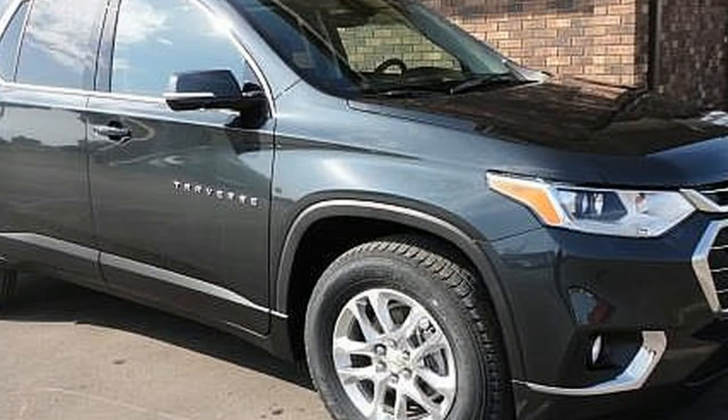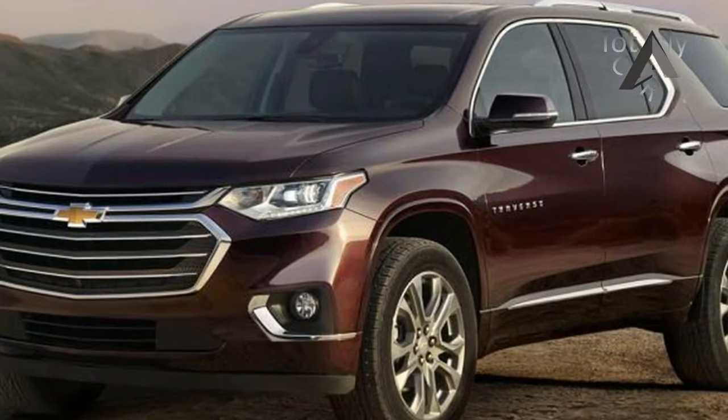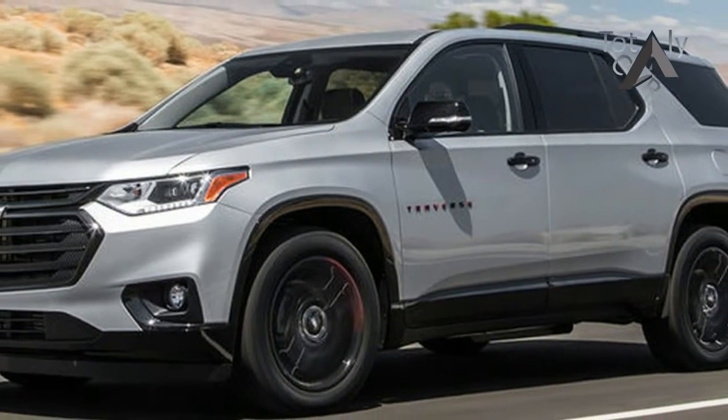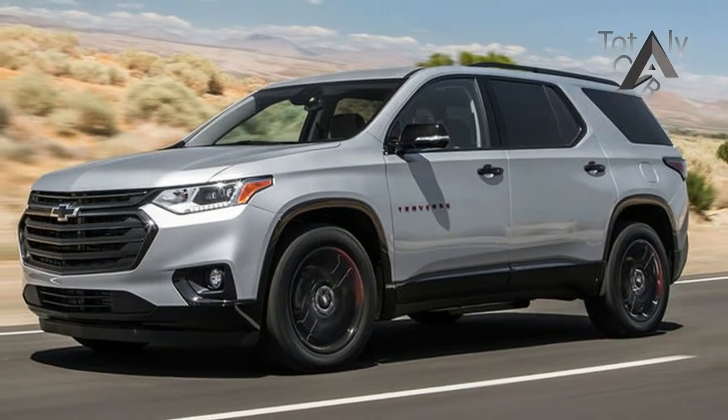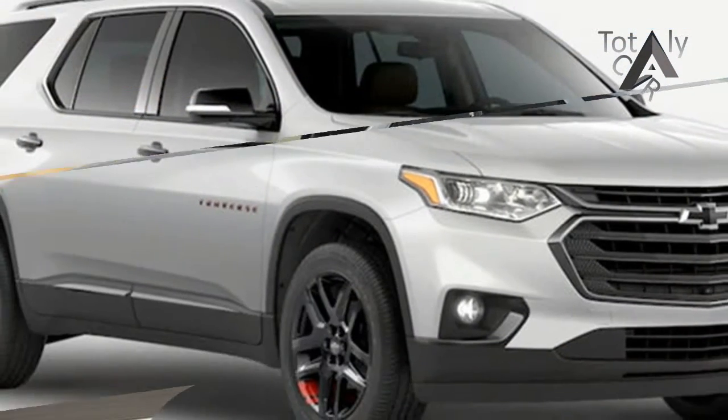For those who place carpooling for sports teams at the top of their priority lists, the Traverse's ace up its sleeve is the available eight-seat configuration that swaps out the second row captain's chairs for a three-seat bench. Unfortunately, it's available only on lower trim levels with cloth seats and less equipment.